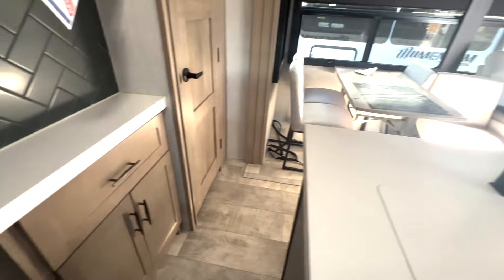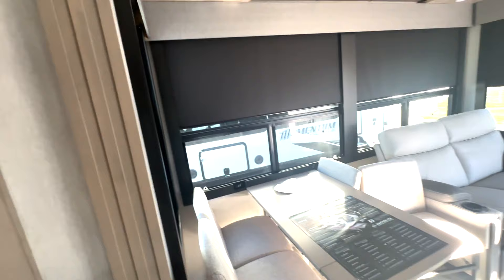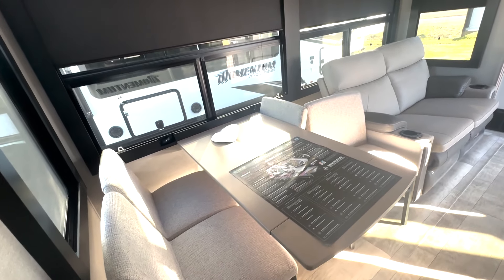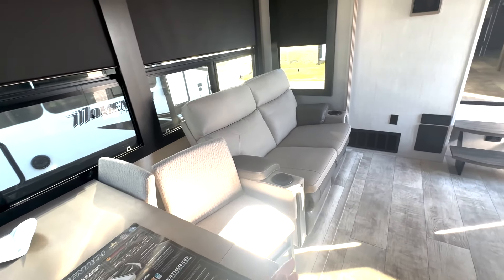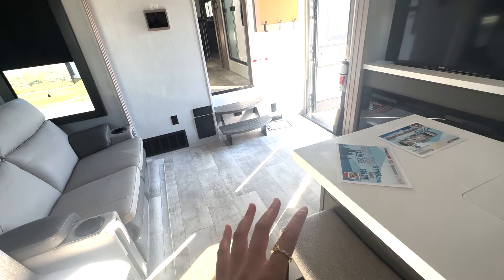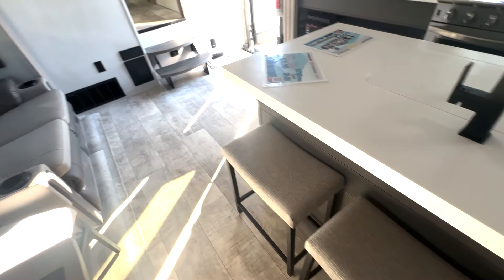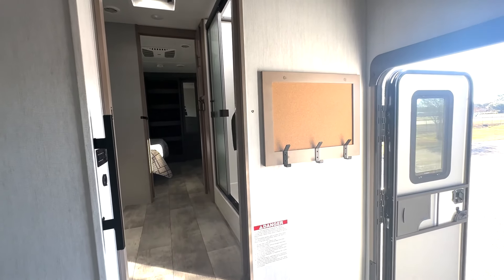You can see you have a window right behind there, storage up top, fireplace down below, and plenty of drawer storage here. Then you've got your sink, a mini hutch area right over here, as well as additional pantry space with shelf space and storage up top. Then you're going to have the slide here where you have your dining section — an extended table, a couple of seating spots, and a huge open area, which is really nice and spacious.